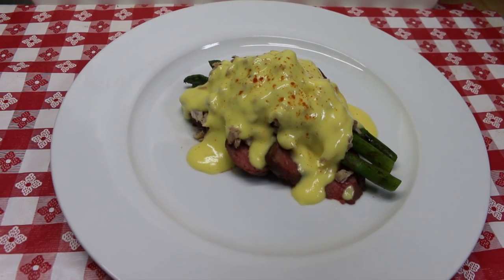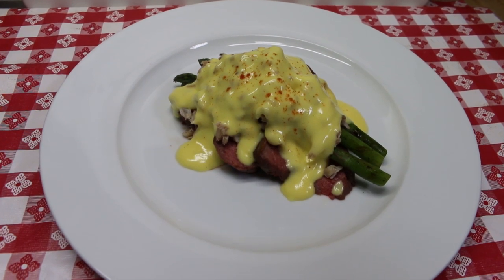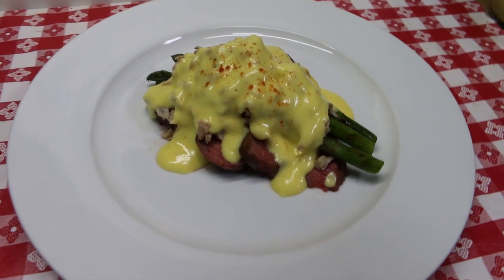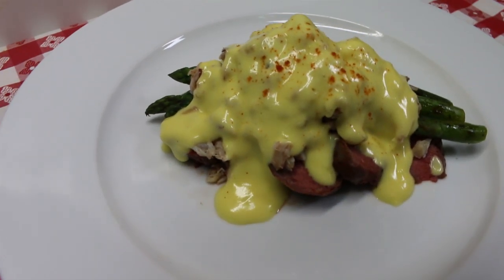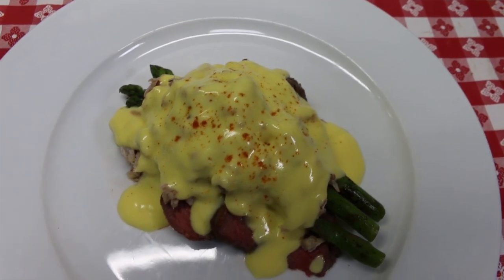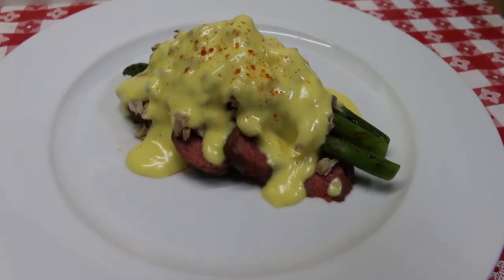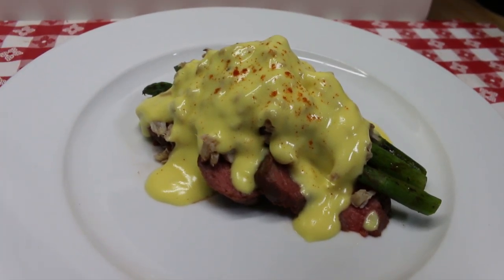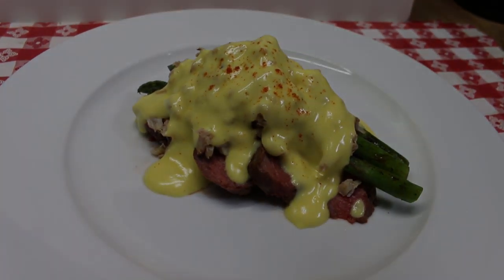Hi everyone, welcome back to the kitchen today. I am cooking a little fancified retro recipe for you today. We're making steak Oscar. This is my take on a veal Oscar, which was the very first dish I ever had when my mom and dad took me to a fancy restaurant when I was 12 or 13 years old. This is the most heavenly, delicious dish I have ever eaten in my life, and I can't wait to show you how this all comes together.